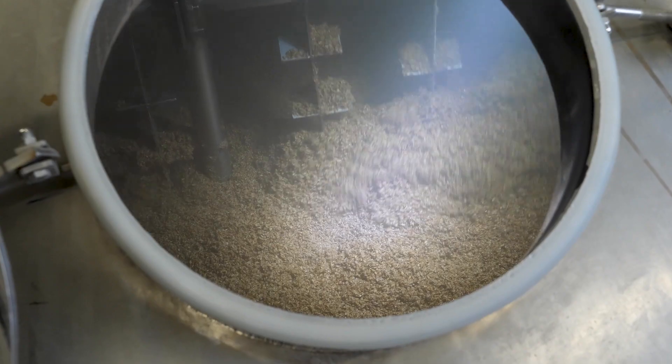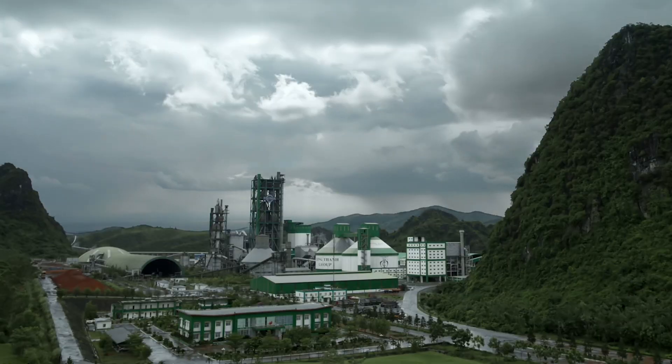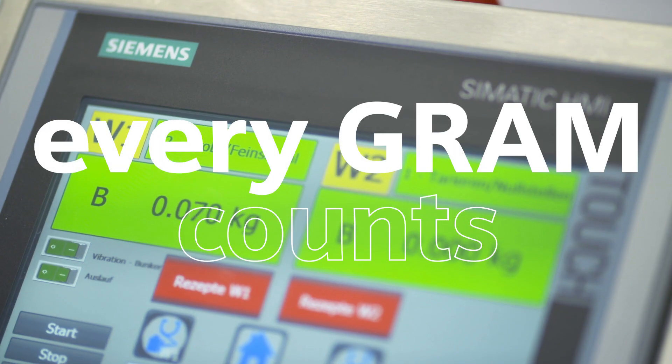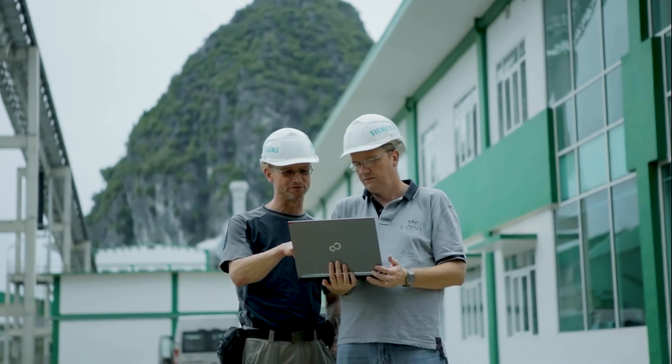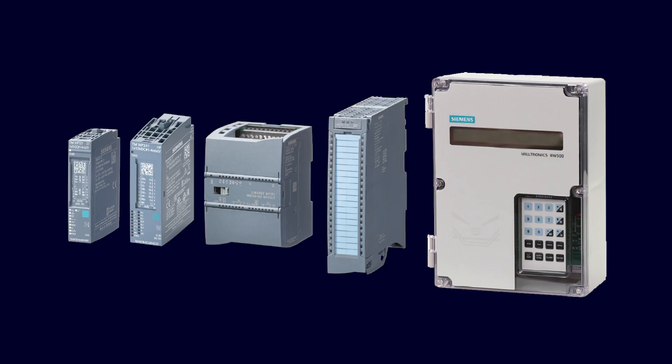Weighing, dosing, mixing, filling — in the process industry, every gram counts. Don't waste any of it. Weigh your options with field-proven weighing technologies, from weighing electronics and load cells to belt scales, solids flow meters, and weigh feeders.